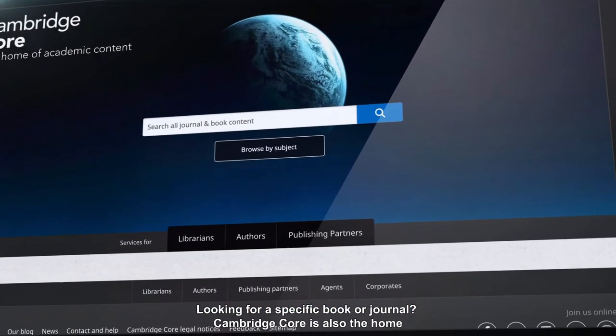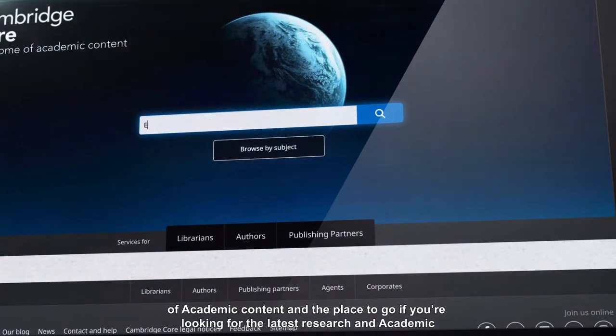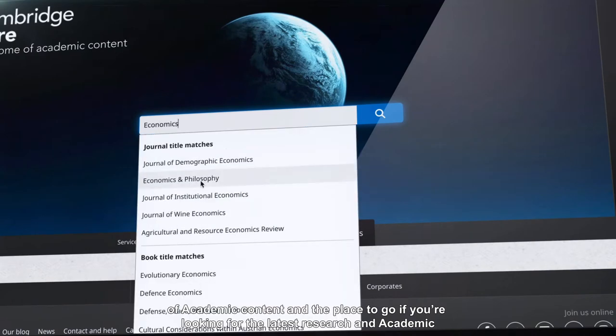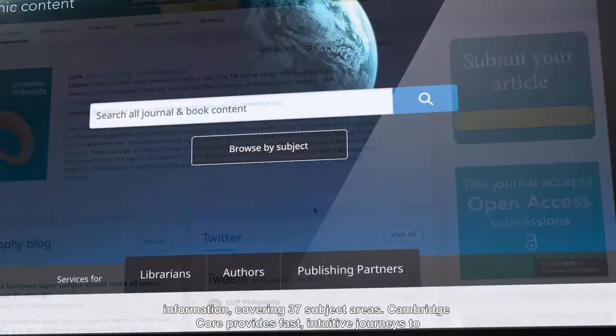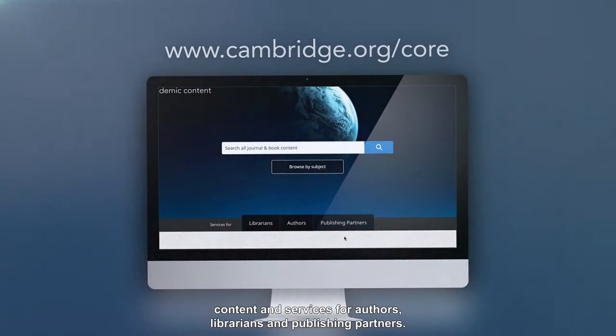Looking for a specific book or journal? Cambridge Core is also the home of academic content and the place to go if you're looking for the latest research and academic information covering 37 subject areas. Cambridge Core provides fast, intuitive journeys to content and services for authors, librarians and publishing partners.